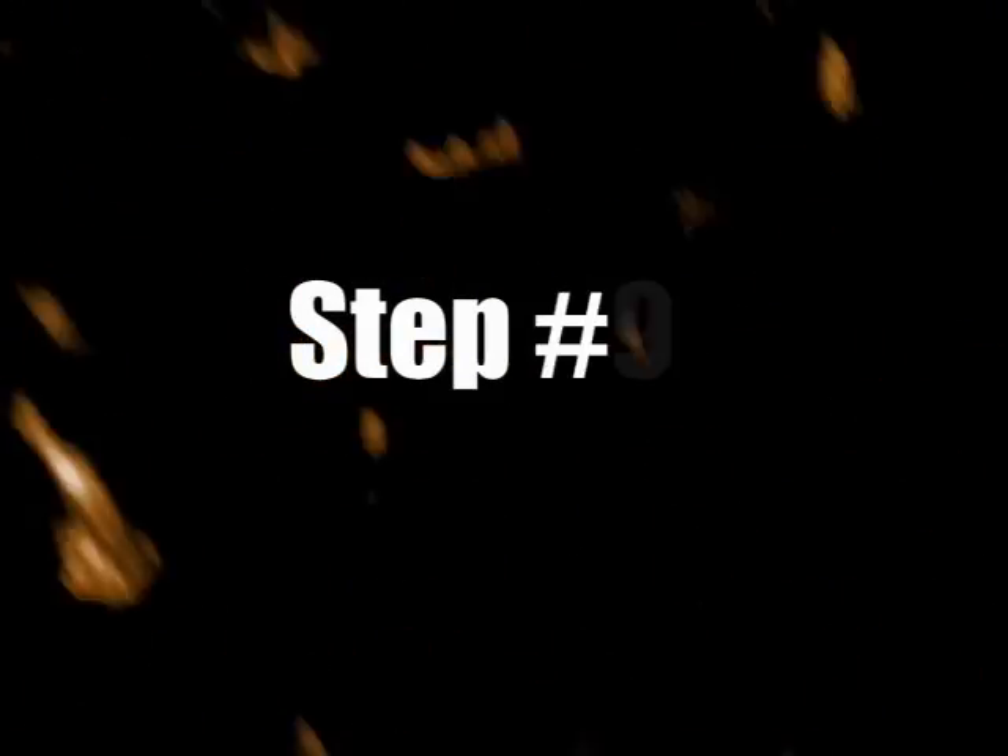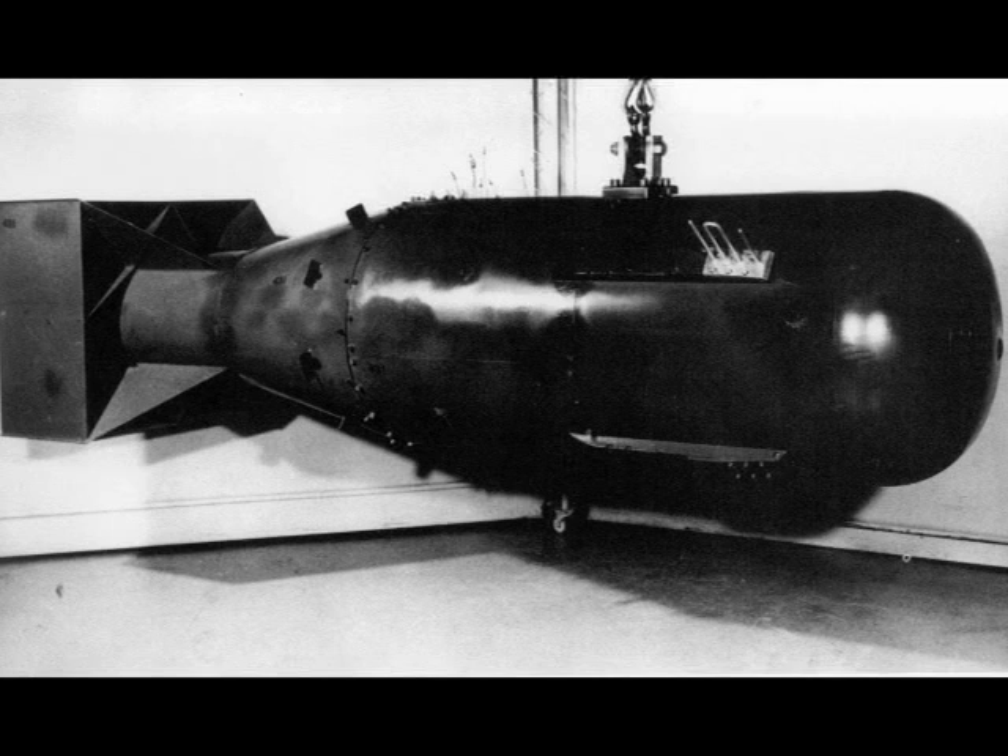Now you are the proud owner of a working thermonuclear device. It's a great icebreaker at parties and in a pinch can be used for national defense. The device basically works when the detonated TNT compresses the plutonium into a critical mass. The critical mass then produces a nuclear chain reaction similar to a domino chain reaction. That reaction then produces a big thermonuclear reaction.